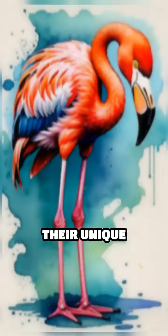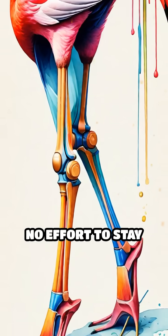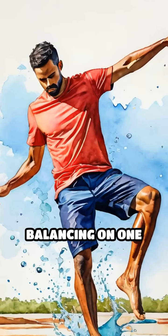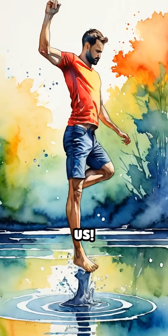even when they're asleep. Their unique anatomy lets them lock their knee joints, so it takes almost no effort to stay upright. Some researchers even tried balancing on one leg in water — and surprise, it's way harder for us.